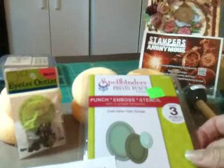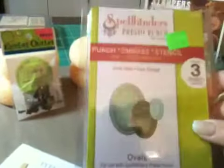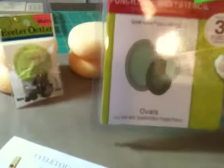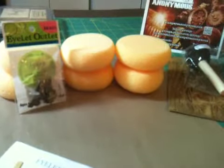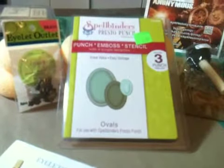I went through a booth — I cannot find the name of it, it's something like Purple Butterflies — but she had these little Presto punches and they're ovals. I've been looking for that tiniest little oval forever. I'm so excited over this and it was half price! She also had these little sponges for 50 cents a piece. I don't know if I could get better somewhere else, but right now that's the best I could find and I was real happy about that.